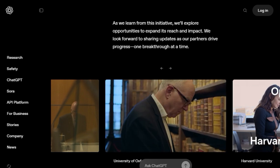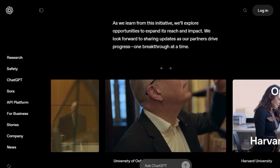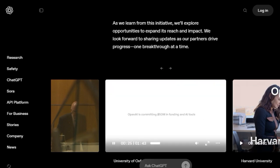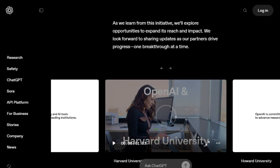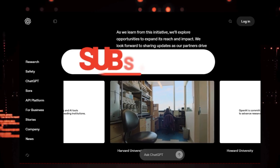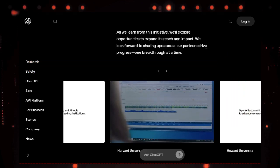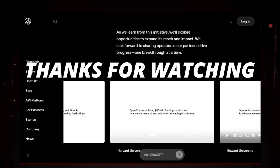And that wraps up our look at these incredible AI tools. We hope you found this breakdown helpful and inspiring. Which tool are you most excited to try? Let us know in the comments below. If you enjoyed this video, don't forget to like, subscribe, and hit that notification bell so you don't miss out on more cutting-edge tech reviews. Thanks for watching, and we'll see you in the next one.